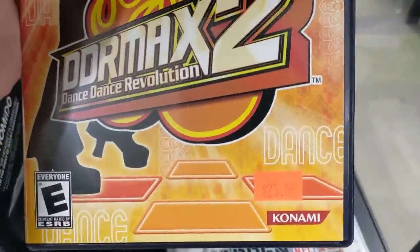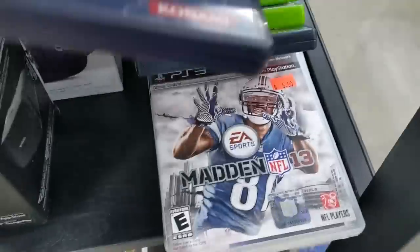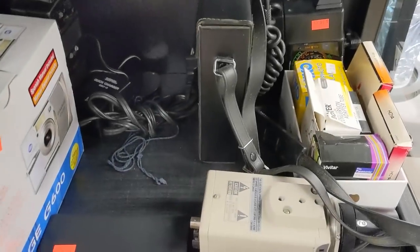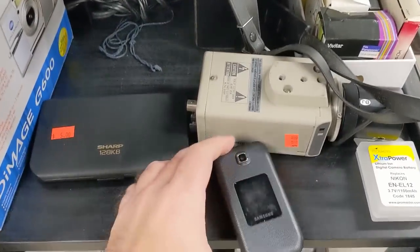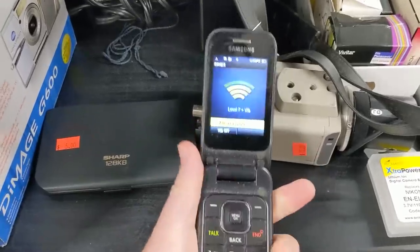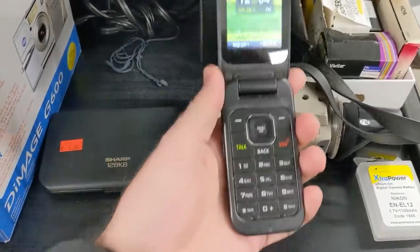$25 for DDR2? That doesn't seem right. On the lower shelf, I found this Samsung flip phone. Ha! It's still powered on, so it couldn't have been here long.